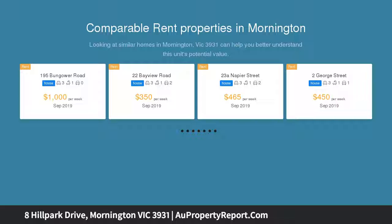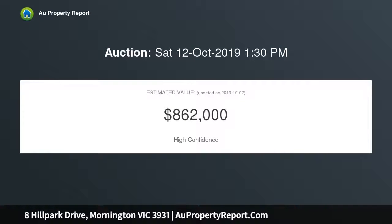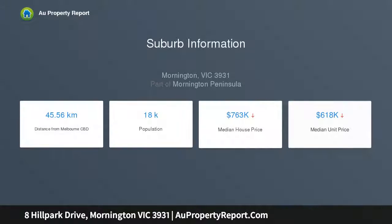Lovingly maintained and updated throughout its years, this three bedroom home offers expansive living in a highly sought after, no through traffic locale, moments from Padua College. Elevated on a substantial 1,208 sqm approx block, this sensational home offers an unparalleled lifestyle for all, with a flexible family layout and fantastic indoor-outdoor entertainment options.